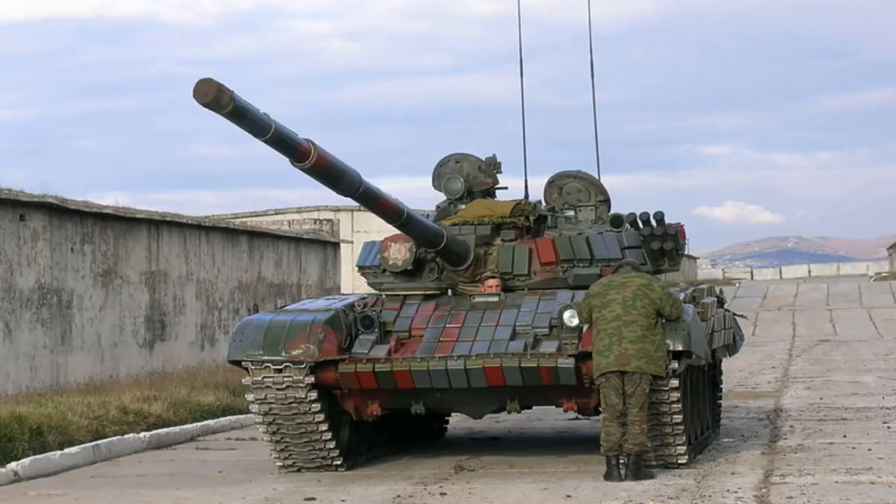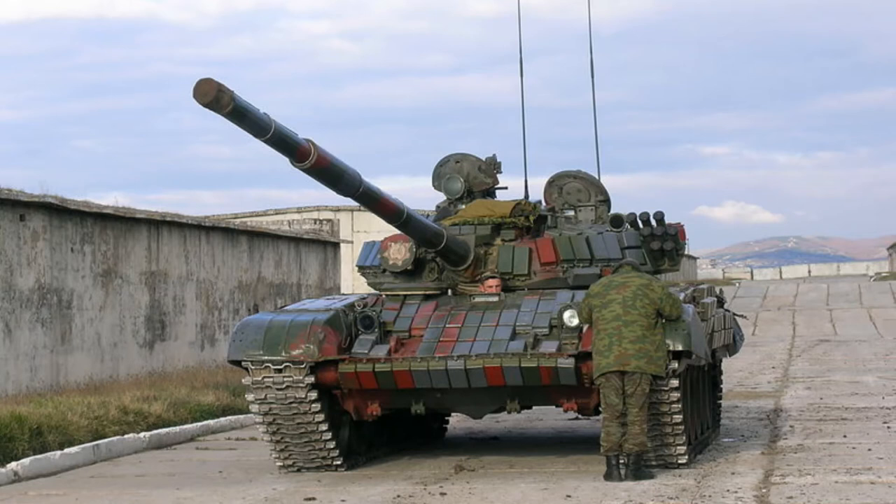Sloped armour is still being used on modern tanks, often in tandem with other techniques like explosive reactive armour. And sometimes sloped armour isn't even used for tanks. V-shaped hulls have been a thing for quite a while, and work under similar principles.